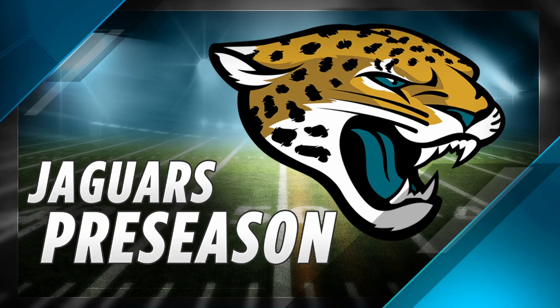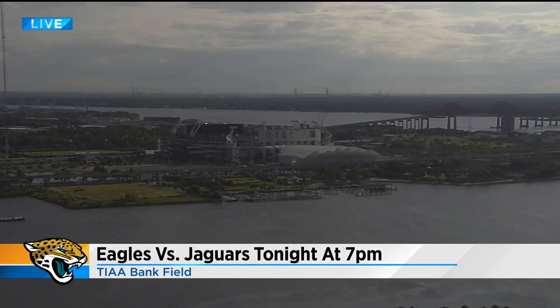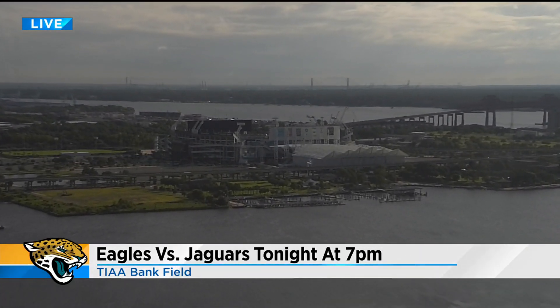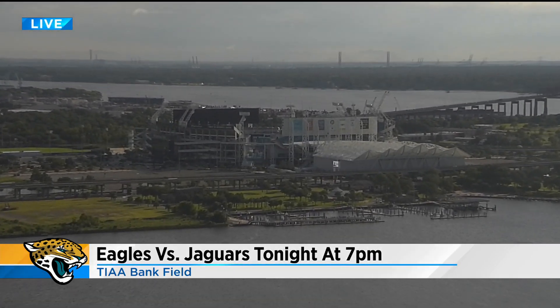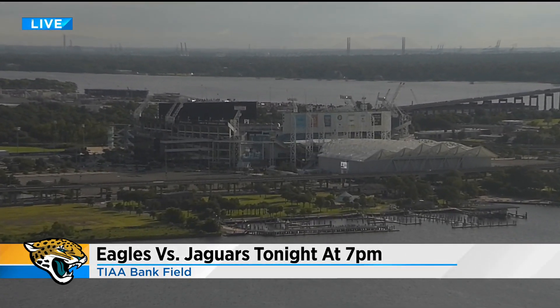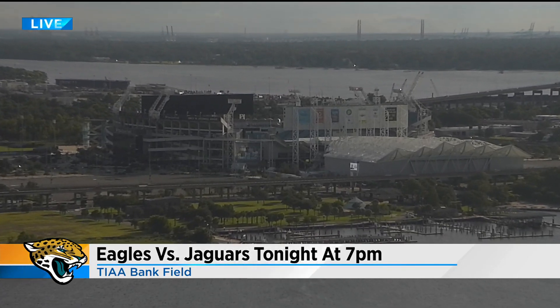Jags fans are counting down the hours until kickoff. Jags take on the Philadelphia Eagles at 7 tonight. Looking live right now as we zoom in from our Skycam to the bank. Yeah, it's empty right now, but the seats will be filled with fans who have not seen a game since December.